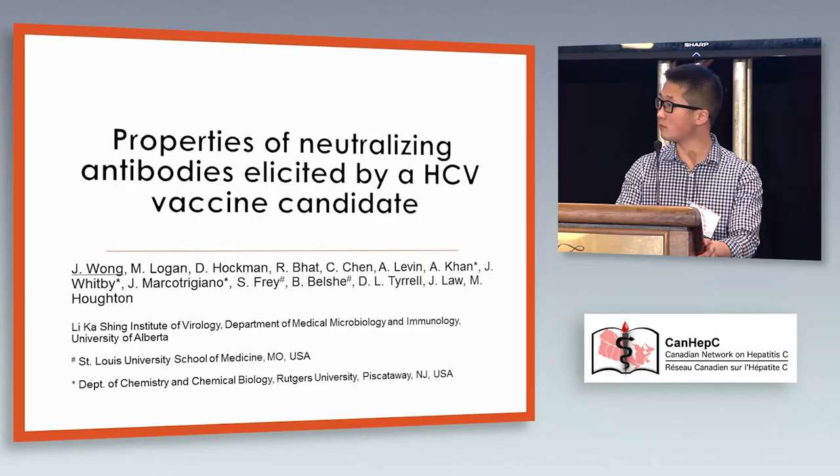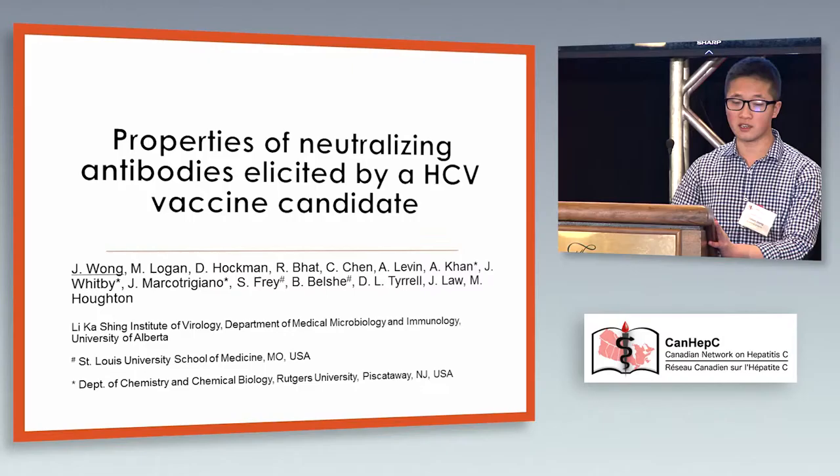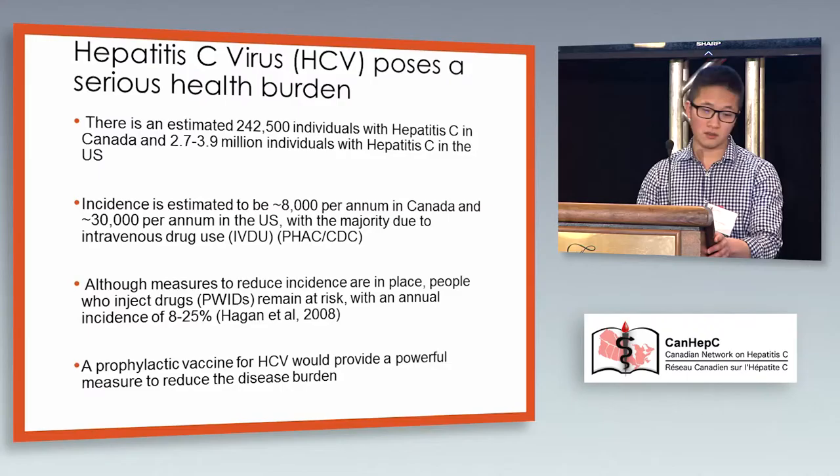Good morning everyone. I'd like to thank the organizers for giving me this opportunity to present my work. I'm going to be presenting on properties of neutralizing antibodies elicited by an HCV vaccine candidate. Thanks to Dr. Talk Hawks' excellent talk, I don't really need to go too in-depth about why we need a vaccine. I would agree that we do need a prophylactic vaccine in addition to all these other measures to reduce incidence and really get control of the disease burden.